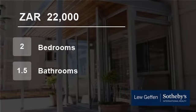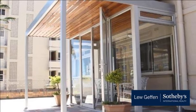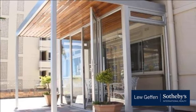Welcome to this two-bedroom flat for rent in Seapoint, Cape Town, Western Cape, South Africa for R22,000 per month.